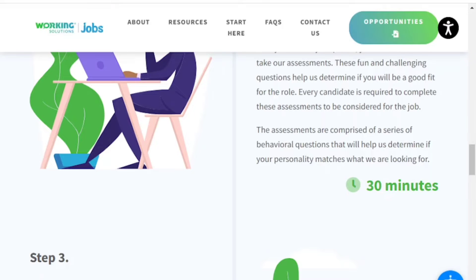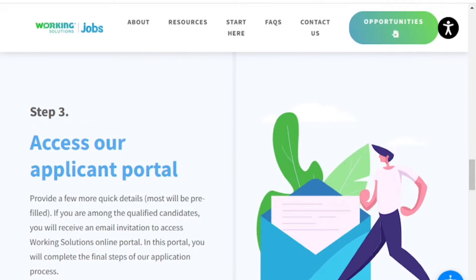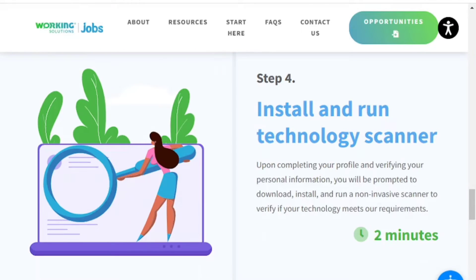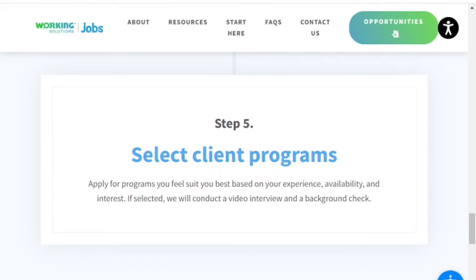Step three, you would access their applicant portal, which could take up to 24 hours, where you'll complete the final steps of your application. Step four, you would install and run the technology scanner, which takes about two minutes and lets Working Solutions know if your computer is compatible with their system. Step five is to select a client program once steps one through four are complete.